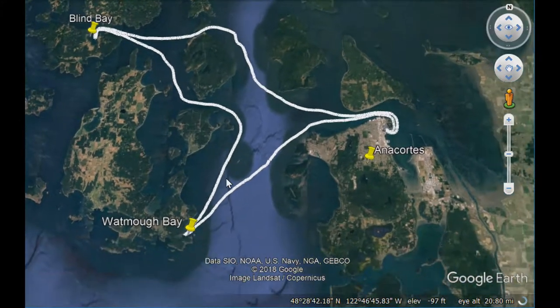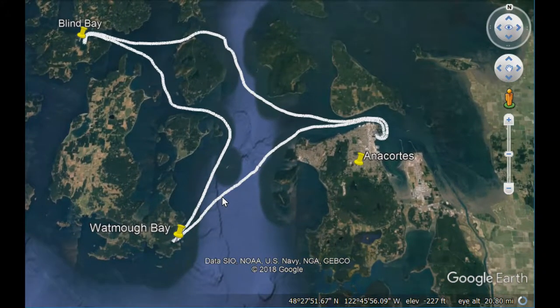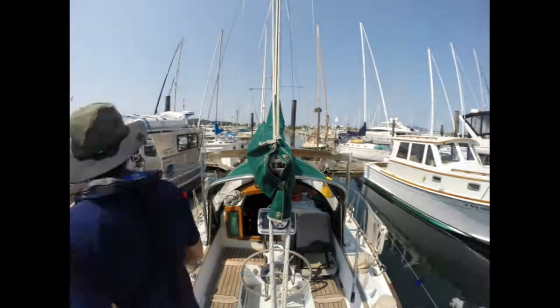After this shakedown cruise, we're going to be ready to go and tackle Canada.